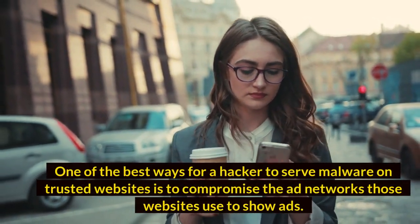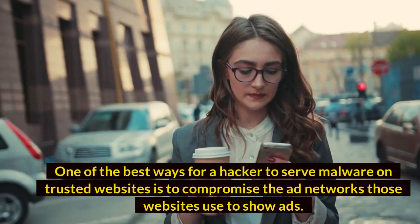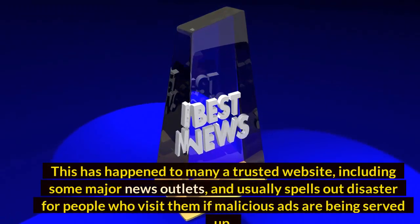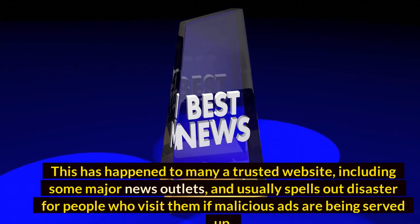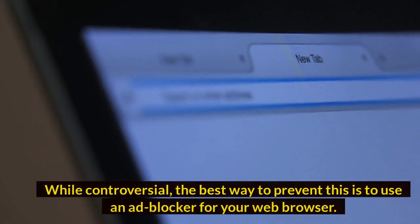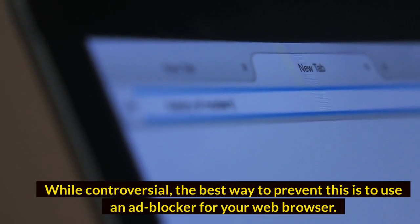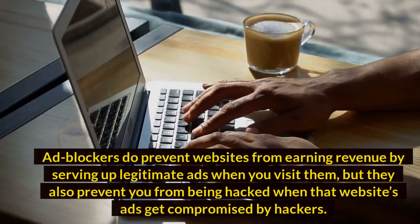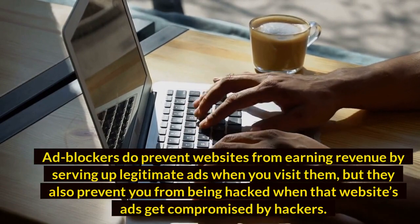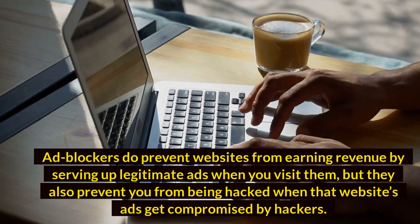Number 3: Compromised ad networks. One of the best ways for a hacker to serve malware on trusted websites is to compromise the ad networks those websites use to show ads. This has happened to many trusted websites, including some major news outlets, and usually spells disaster for people who visit them. While controversial, the best way to prevent this is to use an ad blocker for your web browser. Ad blockers do prevent websites from earning revenue from legitimate ads, but they also prevent you from being hacked when that website's ads get compromised.